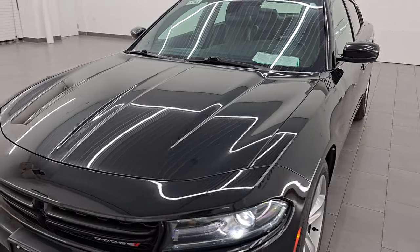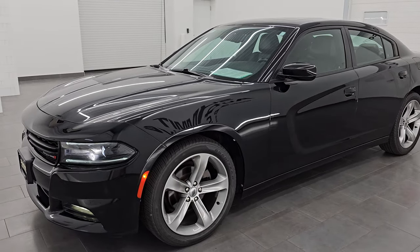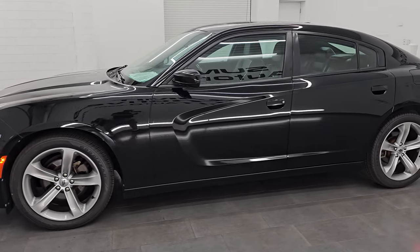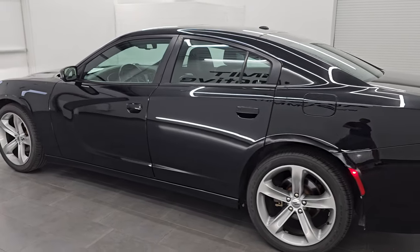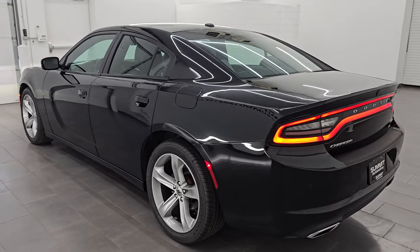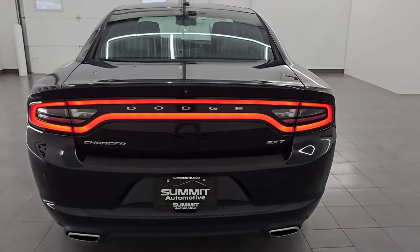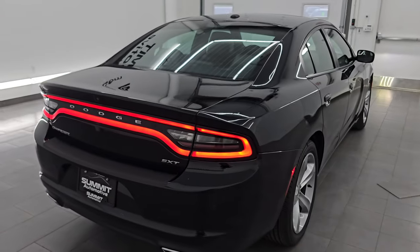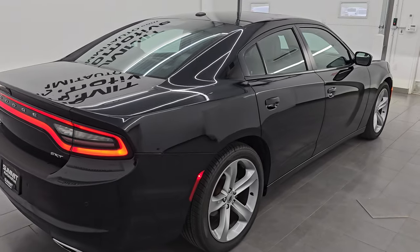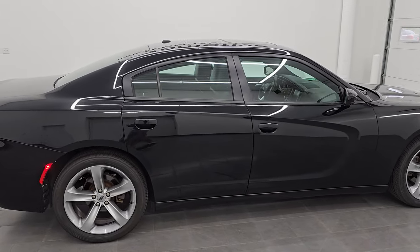I would highly recommend this car from a quality and condition standpoint considering the age and miles on it. We'll do one final walk around with all the lights on so we can check out those racetrack tail lamps — they are really good looking. You always want to check these because a lot of times some of these lights won't be working and only part of it will be lit up. This one is completely working perfectly.